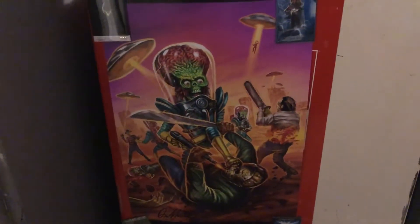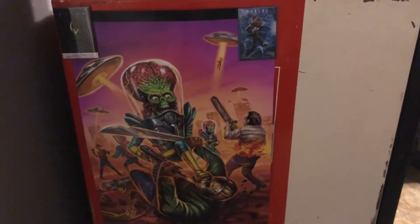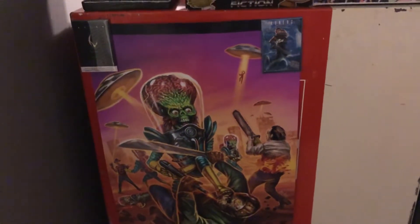And then there's a Mars Attacks poster, where Earth is being defended by the Slashers — Jason, Freddy, Leatherface.